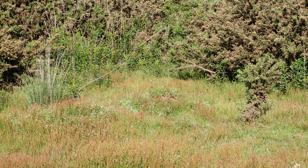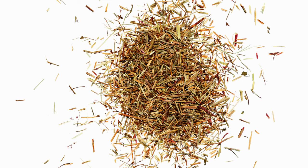Sheep sorrel is often considered a weed due to its ability to spread rapidly and establish itself in disturbed habitats. It prefers dry, acidic soils and is commonly found in fields, meadows, pastures, and open woodlands. The plant's ability to produce abundant seeds and form dense colonies can crowd out other vegetation, earning it a reputation as a garden nuisance.